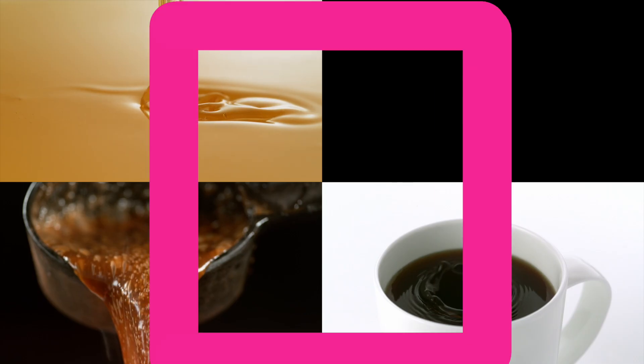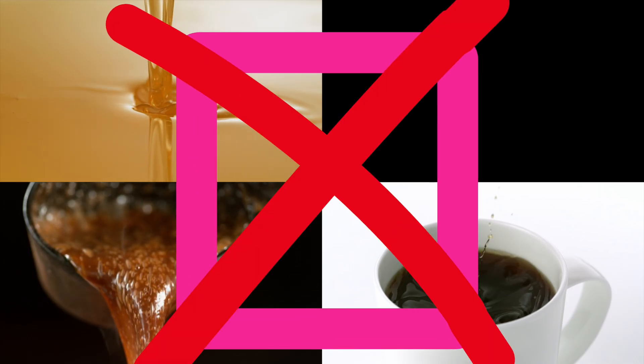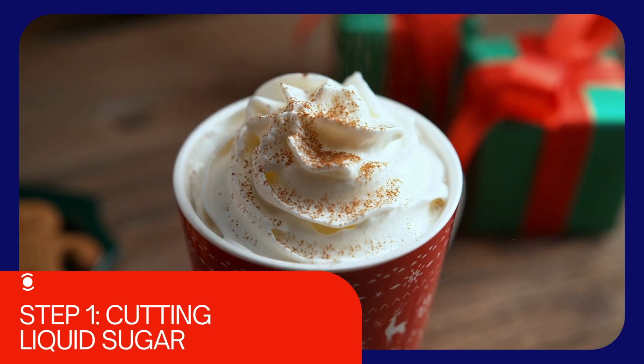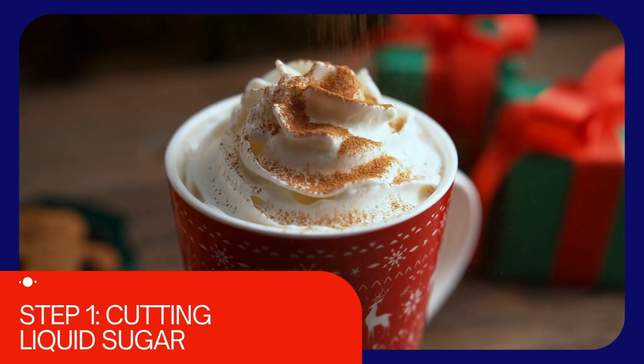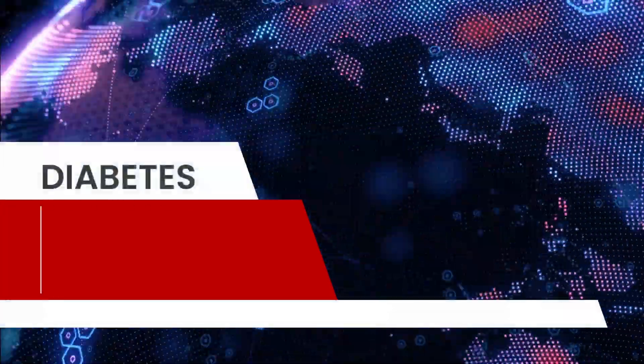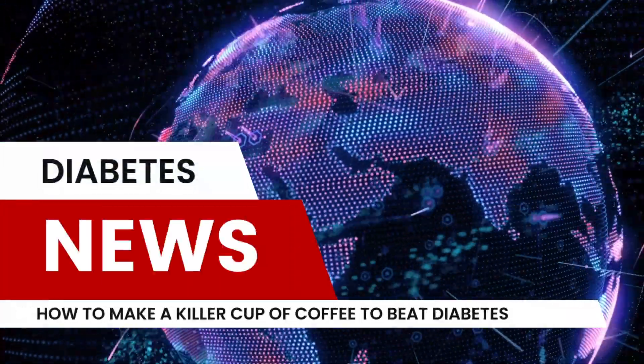Excessive sugar intake can negate the positive effects of coffee on liver health. For more detailed guidance on preparing a liver-friendly cup of coffee, refer to our first video — 'How to Make a Killer Cup of Coffee to Beat Diabetes' — linked below.